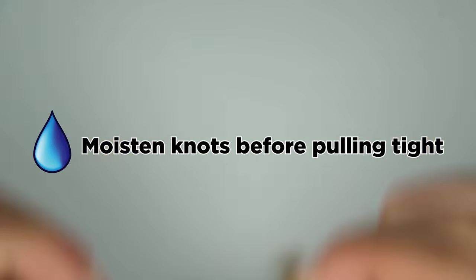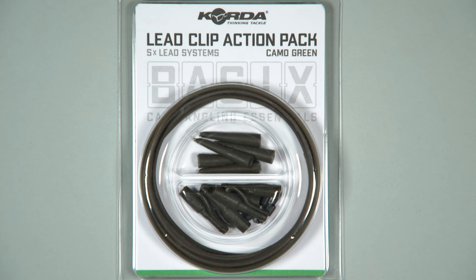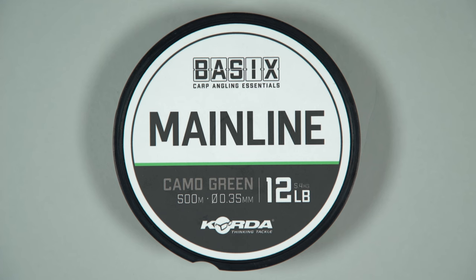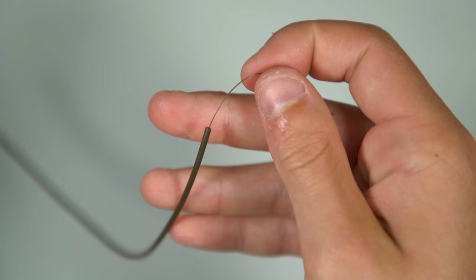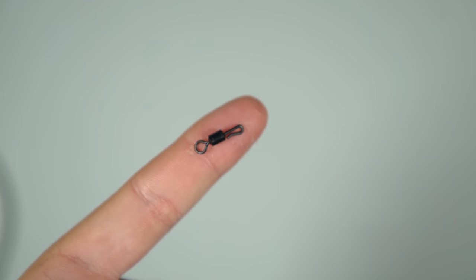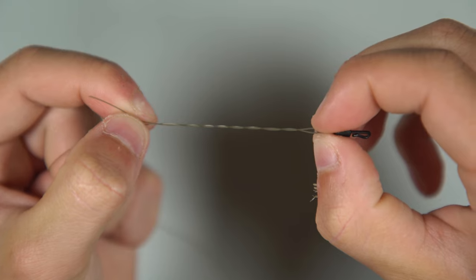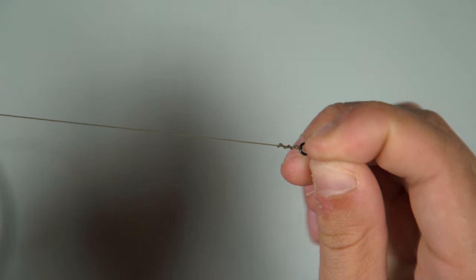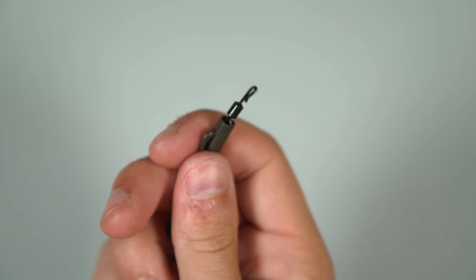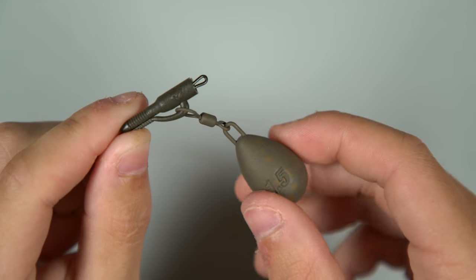With the rig ready, take a lead clip action pack — these have everything you need for a neat and tangle-free setup. Cut off a length of tubing, cut the end of your mainline to a point with scissors, and carefully thread the line down through the tubing. At the end, thread on a tail rubber followed by a lead clip, then tie the mainline to one of the swivels provided. For this knot we like to use a half blood knot, but a grinner or palomar will also work. Be sure to wet knots when using monofilament or fluorocarbon lines before tightening them, as friction can damage the line. Pull the swivel into the lead clip until it clicks into place, then attach a lead of your choice — a small lead of one to two ounces is great for shorter casts.